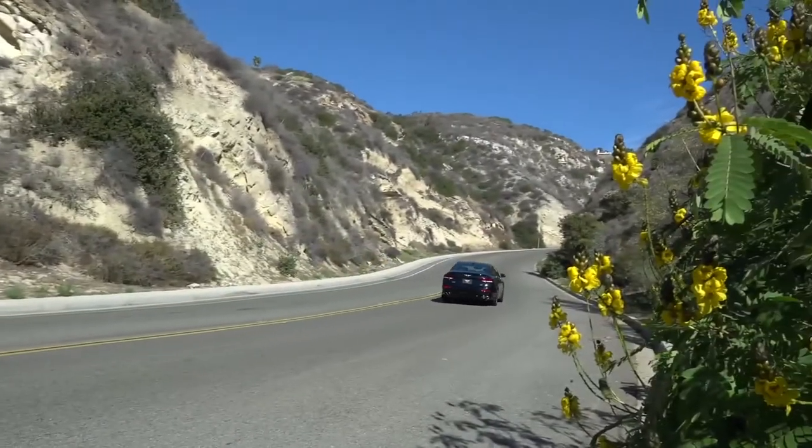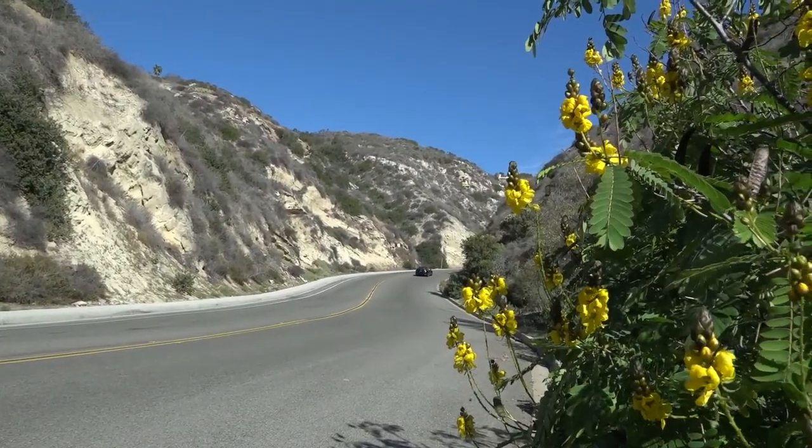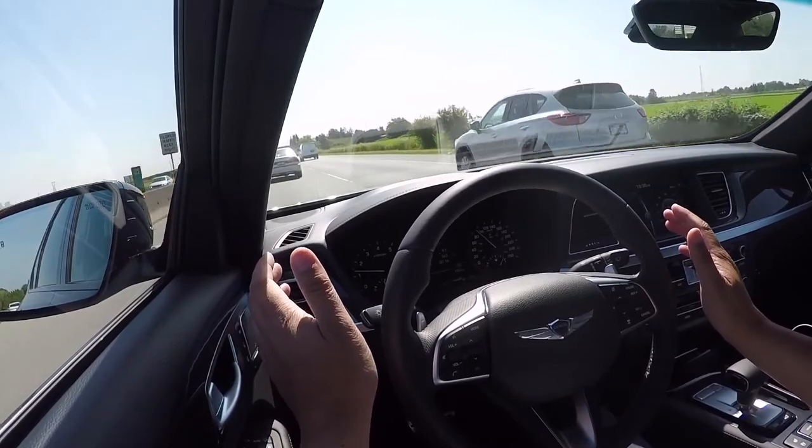The most amazing thing about this G80 Sport is the value. You get everything in one package, and I didn't mention it also has all the advanced safety and driving aids — radar cruise control, lane keeping assist, cross traffic alert — you name it, it's got it, and all of that comes standard. There is only one trim level and only one price: $62,000 for everything you see.